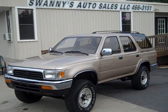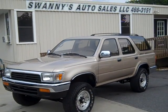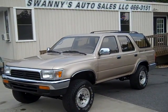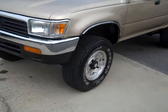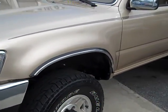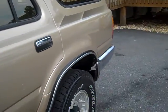Hi folks, here we are again at Swanee's Auto Sales in beautiful Newton, North Carolina. We've got a 1994 Toyota 4Runner SR5 4x4, gold finish, factory alloy wheels, factory tinted glass.